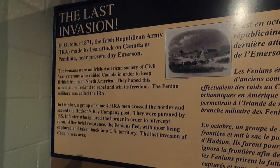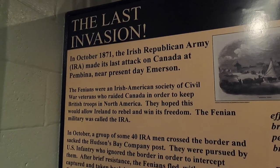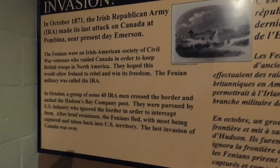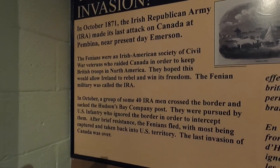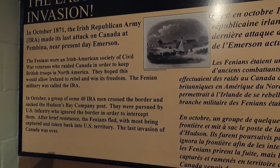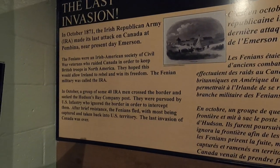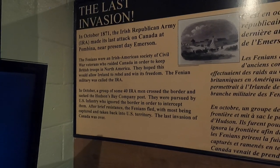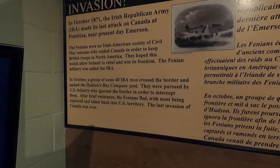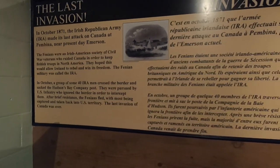In 1871, the Irish Republican Army made its last attack on Canada at Pemina, near present-day Emerson. The Fenians were an Irish-American society of Civil War veterans who raided Canada in order to keep British troops in North America, hoping that would allow Ireland to rebel and win its freedom. Forty IRA men crossed the border and sacked Hudson Bay Company posts; they were pursued by US infantry who ignored the border to intercept them. That was the last invasion of Canada.